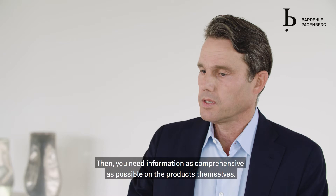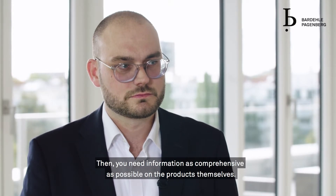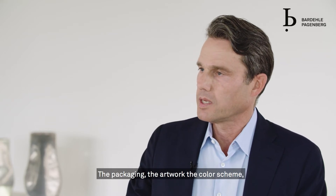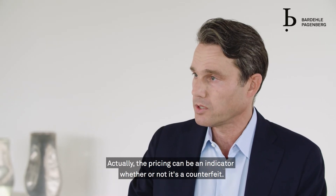You need as comprehensive as possible information on the products themselves — meaning what type of product it is, the packaging, the artwork, the colour scheme, the pack, and in particular the pricing.